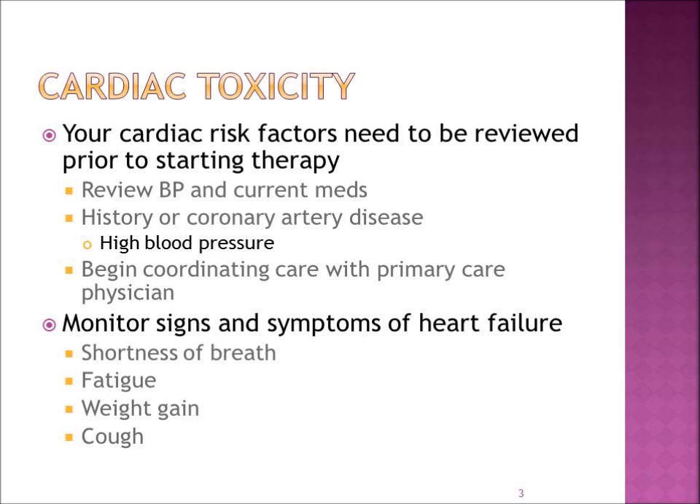I'm going to start by talking about what needs to take place prior to starting these new medications. It is very important that any risk factors you might have pertaining to your heart be reviewed with your physician prior to starting the therapy. This means reviewing your blood pressure and any current medications that you are taking. Do you have a history of coronary artery disease — for example, high blood pressure? If so, you need to begin coordinating your medical care with your primary care physician and your oncologist.